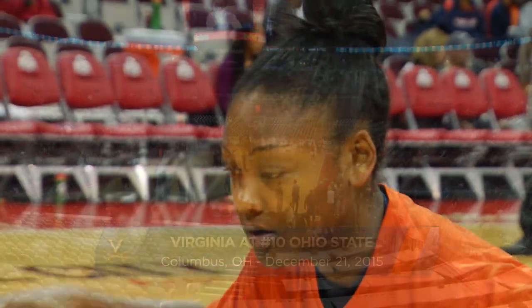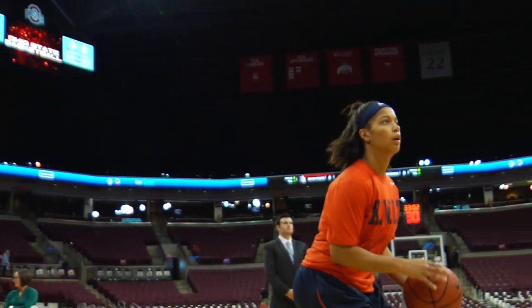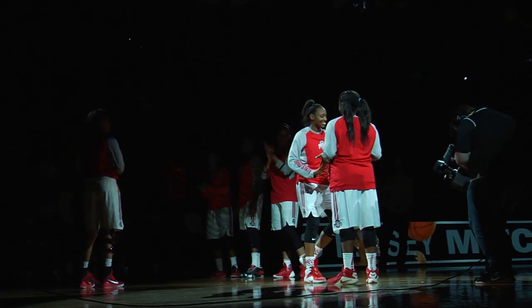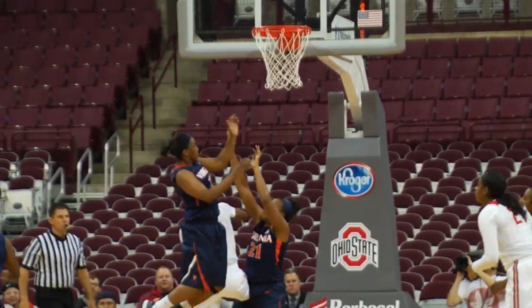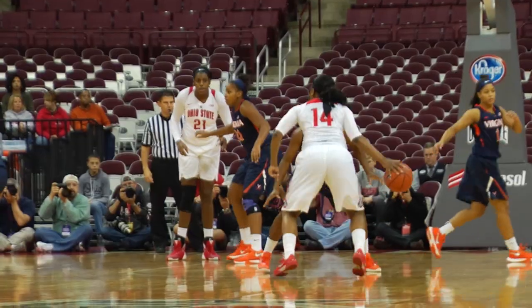At the Schottenstein Center in Columbus, Ohio, we welcome you inside Virginia women's basketball once again, where tonight the Wahoos take on the 10th ranked Buckeyes of Ohio State. It's taken by Lisa Blair from the right block, puts it off the glass — no good. Rebound taken by Alexa Hart, a third opportunity. The Buckeyes capitalized.